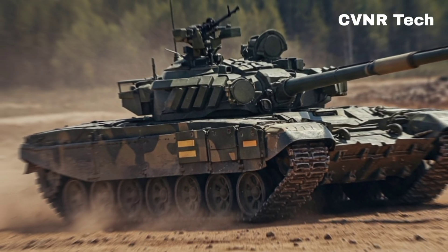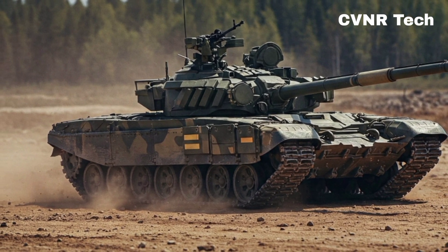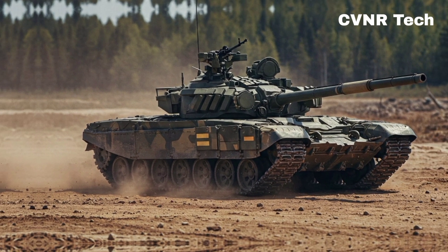What do you think? Should India develop a next-generation Arjun tank? Let us know in the comments. Don't forget to like, share, and subscribe for more exciting defense content.